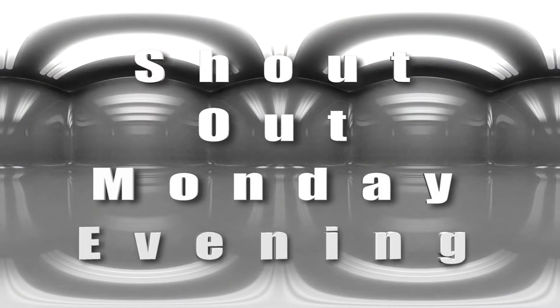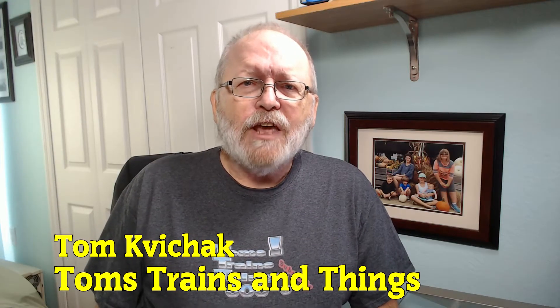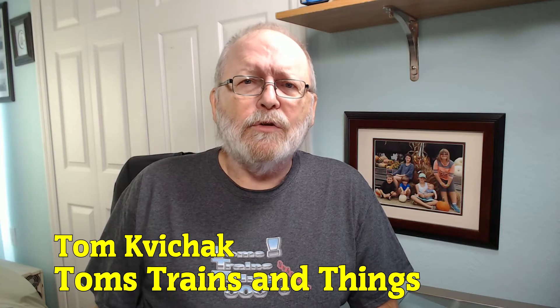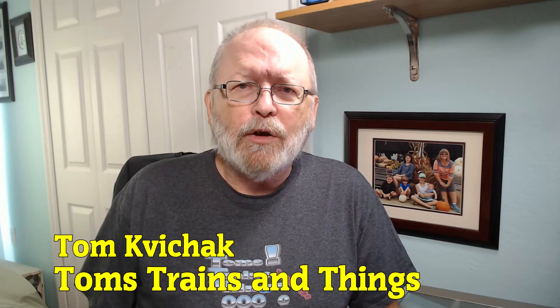I'm Tom Kovacek and this is Tom's Trains and Things. This channel was created to help other modelers who are in need of guidance in pursuing their dream of building a model railroad — and you're going to need some scenery, some terrain on that railroad to make it look good.